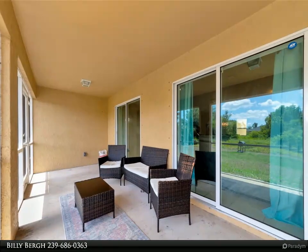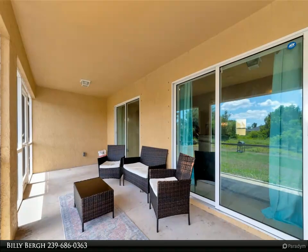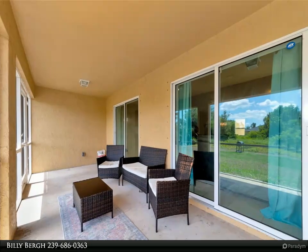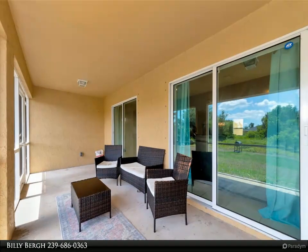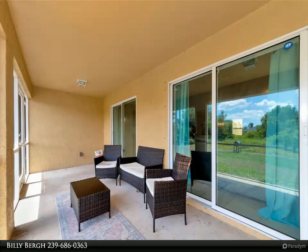Enjoy the convenience of a separate laundry room located just off the garage, making chores a breeze. The vaulted ceilings and 42-inch upper cabinets in the kitchen contribute to the expansive, open feel of the home, ensuring plenty of space for all your needs.